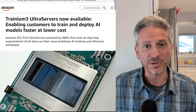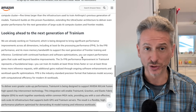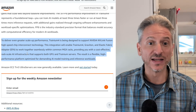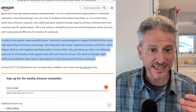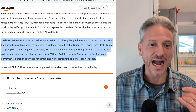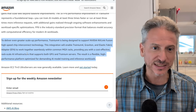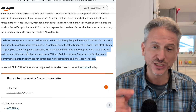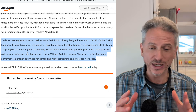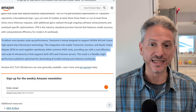It is big news, but what's even bigger and more of a threat to NVIDIA is the next generation Trainium 4. Looking at the second paragraph of the announcement in more detail: 'To deliver even greater scale-up performance, Trainium 4 is being designed to support NVIDIA's NVLink Fusion high-speed chip interconnect technology. This integration will enable Trainium 4, Graviton, and Elastic Fabric Adapter to work together seamlessly within common MGX racks, providing a cost-effective rack-scale AI infrastructure that supports both GPU and Trainium servers — a flexible, high-performance platform optimized for demanding AI model training and inference work.'